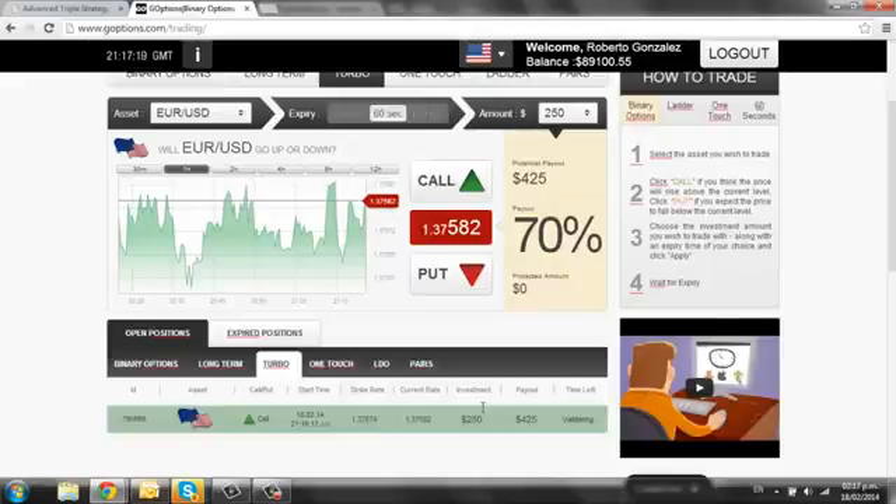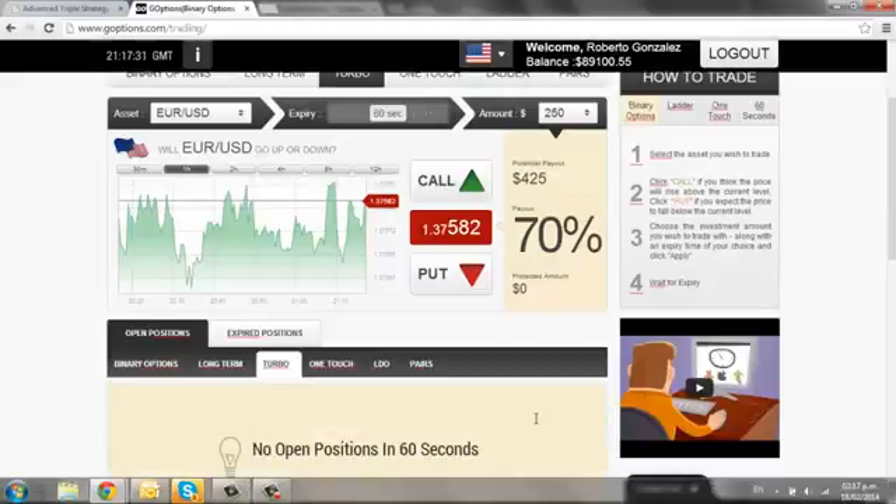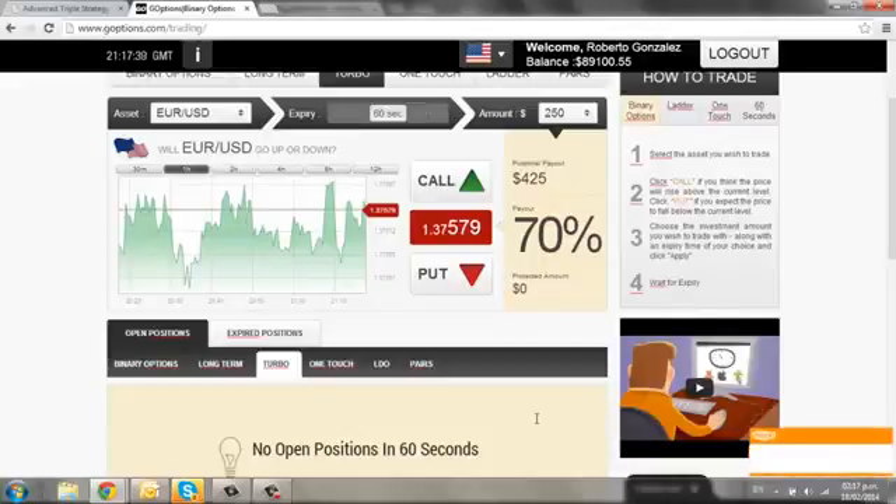The position is being validated right now, but it's well into the money. In the money — and we just got a payout of $425. That's a 70% return on investment, which is very nice. And that's $175 of net profit — almost $3 per second. Just imagine how good that will look in your account.